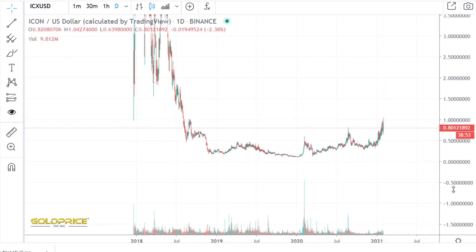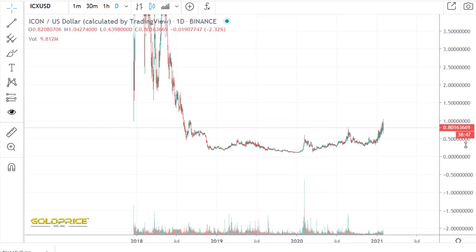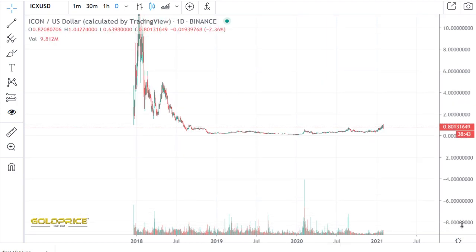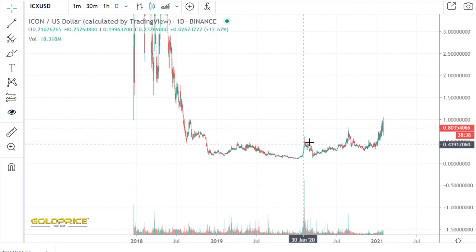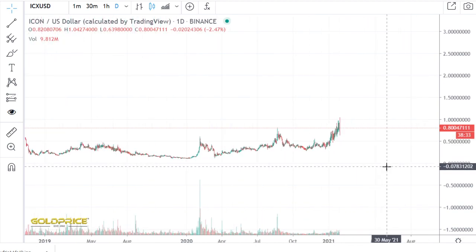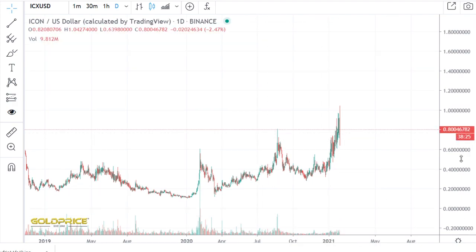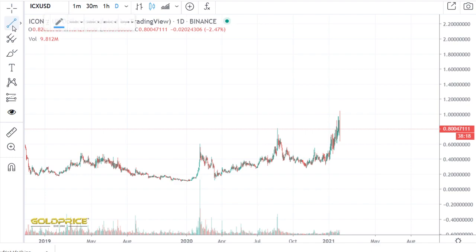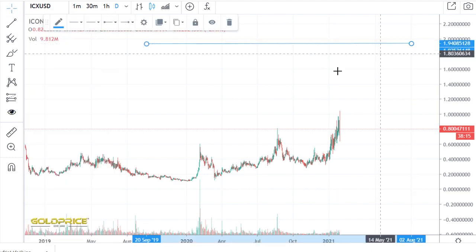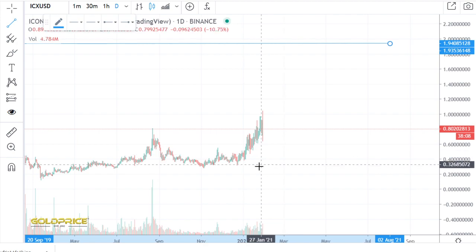We have a good formation here and now we have to decide. I think we will see prices in the direction of $1.80 or $2. Now we have to look at which direction, which way we can reach this level. If you look at this here...